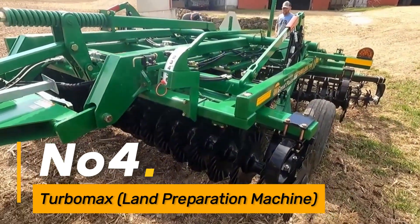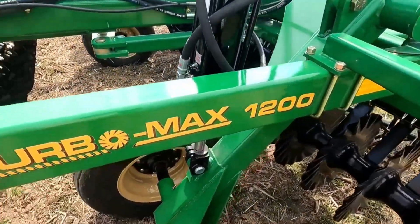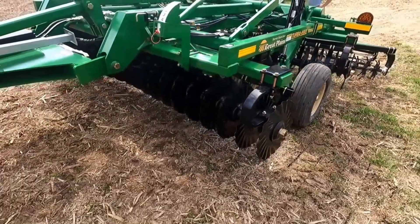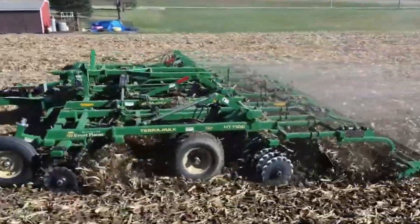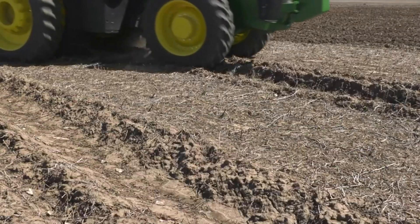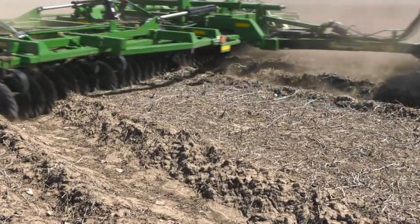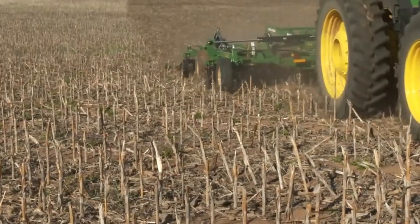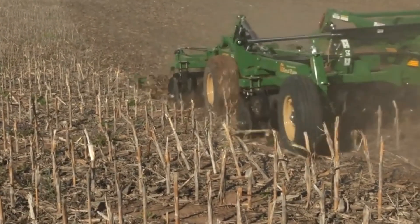Number 4: Turbo Max. The Turbo Max, an agricultural maestro, takes center stage in the crucial phase of land preparation. Swift and efficient, this machine readies the soil for planting, incorporating advanced technologies to optimize the cultivation process and ensure the best conditions for crop growth. With its ability to break up soil efficiently and create an ideal seed bed, the Turbo Max significantly contributes to maximizing agricultural productivity.